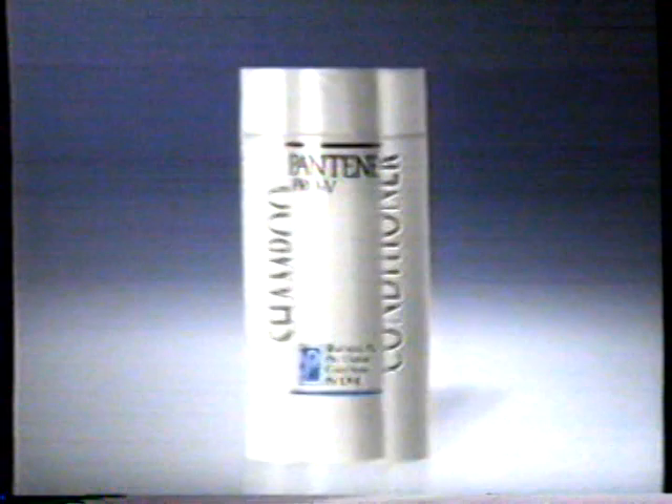Wouldn't you love hair this healthy and shiny? Mine wasn't always so healthy. Then I found Pantene's new Pro-V. Pro-V is the combined shampoo and conditioner with Pantene's Pro-Vitamin formula.